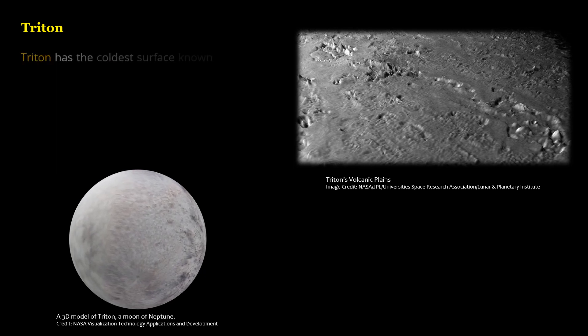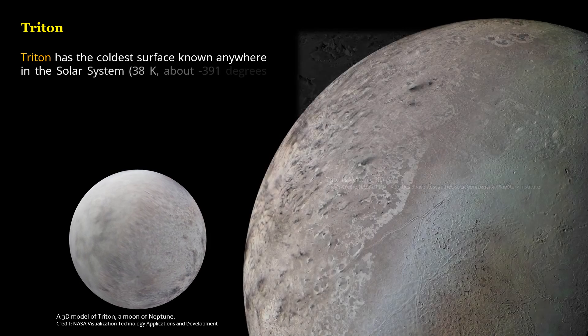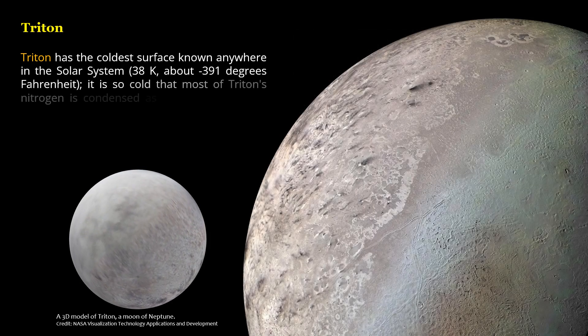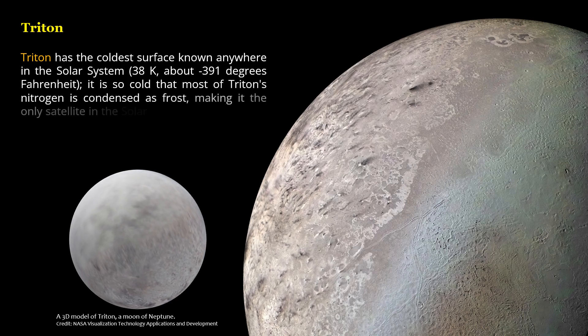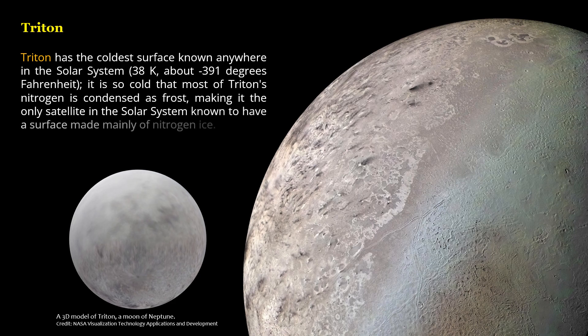Triton has the coldest surface known anywhere in the Solar System — 38 Kelvin, about minus 391 degrees Fahrenheit. It is so cold that most of Triton's nitrogen is condensed as frost, making it the only satellite in the Solar System known to have a surface made mainly of nitrogen ice.